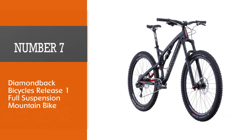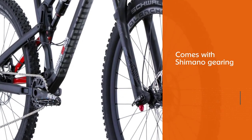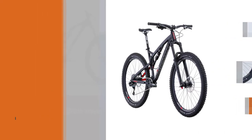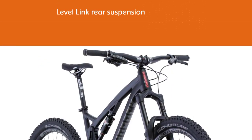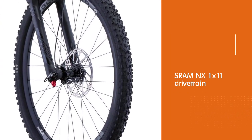Number seven: the Diamondback Bicycles Release One full suspension mountain bike. The Release One features a bit more travel than the Catch One and comes with Shimano gearing rather than SRAM. It is designed around 150 millimeters of travel with a Suntour ION fork, bringing it out of the trail category and into the enduro category of full suspension bikes. To match the ION fork, there is a 130-millimeter travel X-Fusion O2 Pro rear shock.